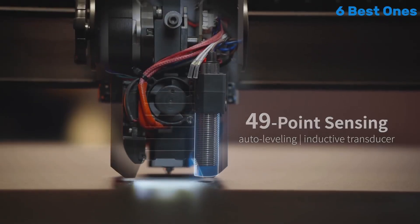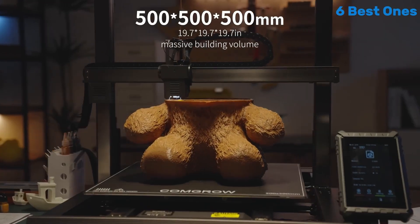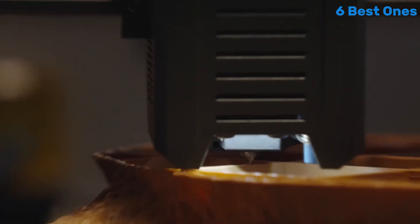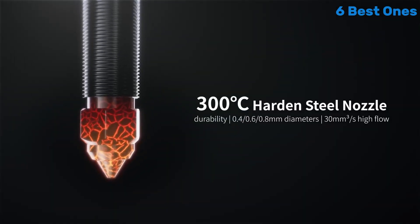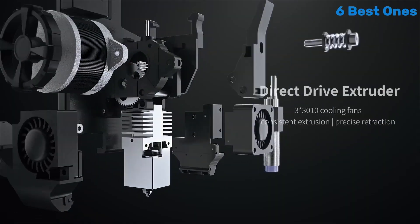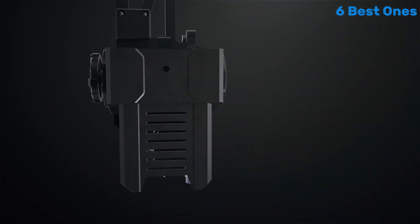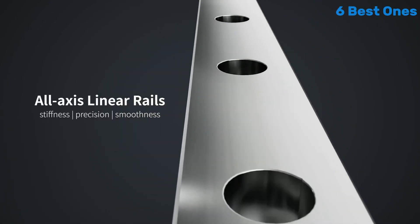The robust frame ensures stability during printing, minimizing vibrations that can lead to print flaws. The printer is equipped with a high-quality direct drive extruder, which provides excellent filament control and allows for successful printing with a variety of materials including PLA, PETG, and even TPU.